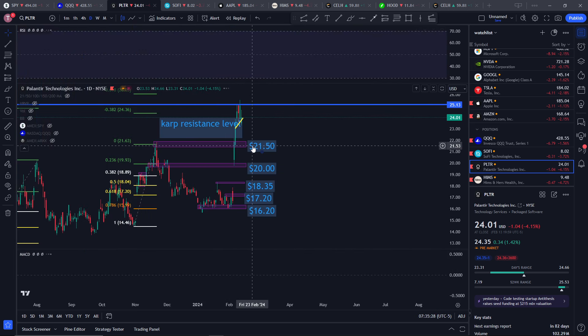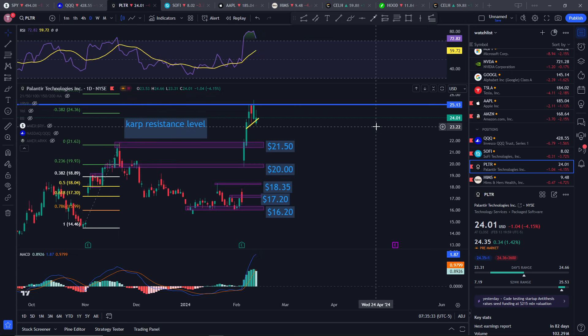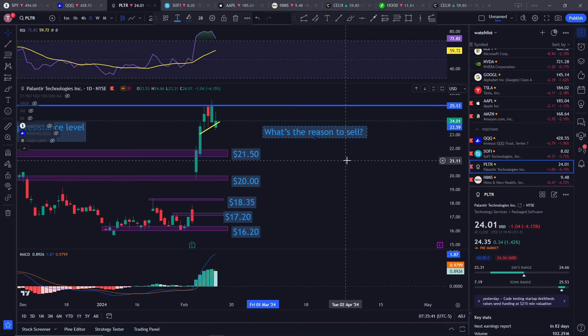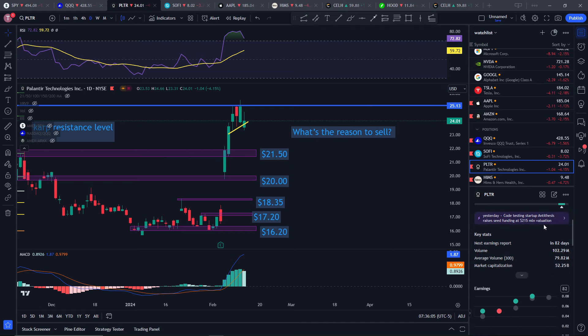Moving on to the one-day chart — yes, Palantir is still overbought. If you're asking yourself whether you want to sell or not, I'll raise you this question: what's the reason to sell? Do you think the RSI is just too high? Do you think AI is overblown right now? Do you think there's a bubble? That's for you to decide. I want you to give a reason for why you want to sell and why you think Palantir will head back down. Maybe it's overvalued.